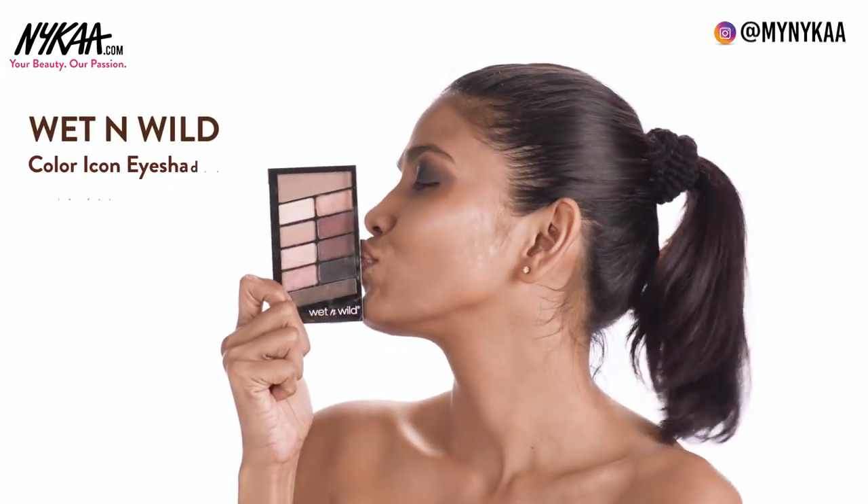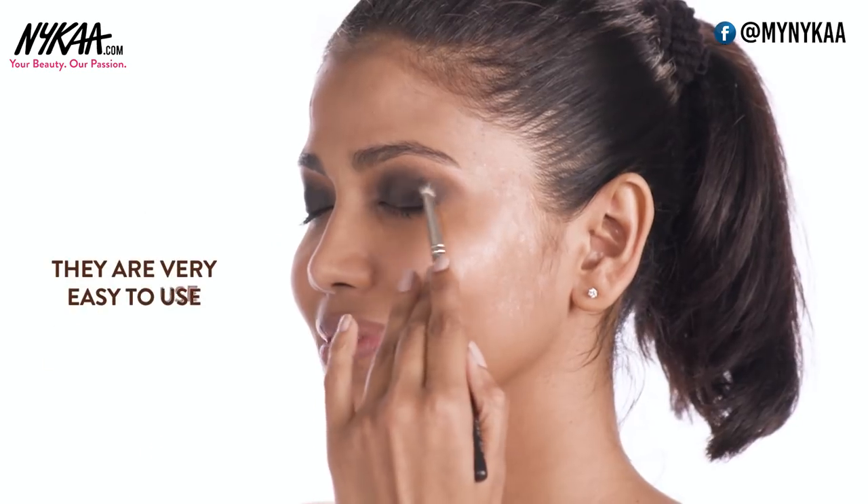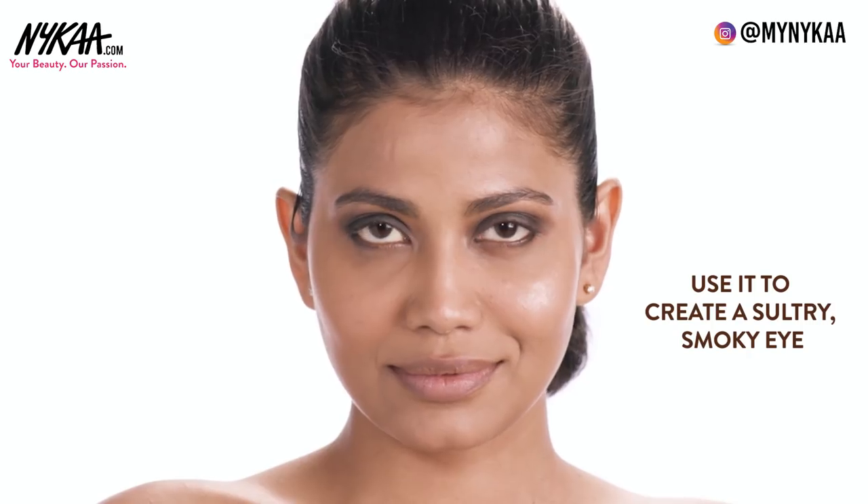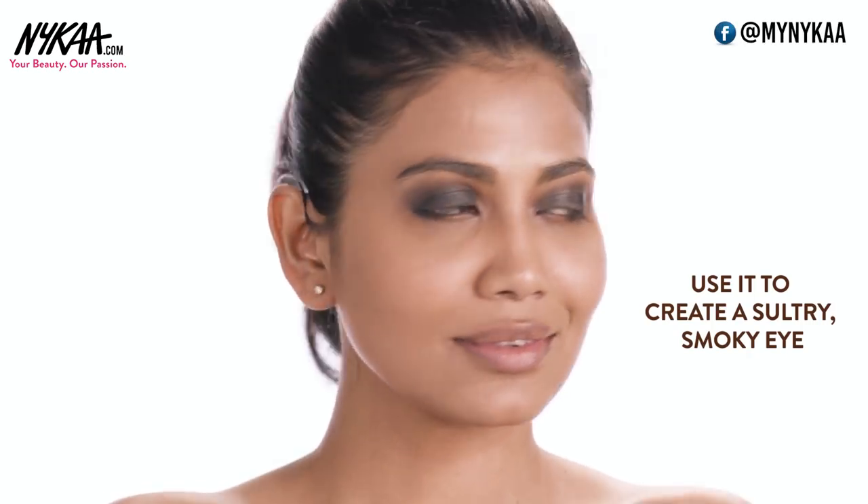The next one is from Wet n Wild. They are one of my favorite brands for eyeshadows. Not only are they super affordable but they are very easy to use and very pigmented. I love the Nude Awakening palette — it has three super rich dark colors and you can use this to create the perfect sultry smokey eye.